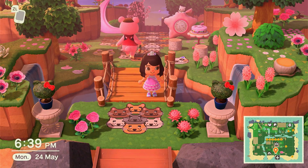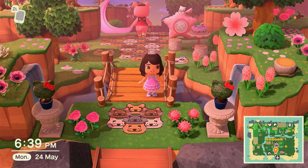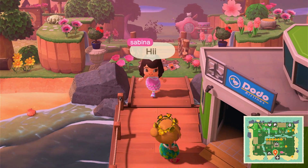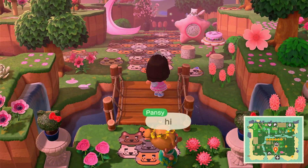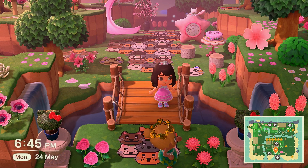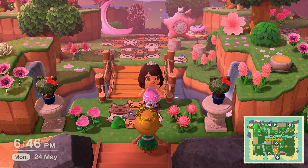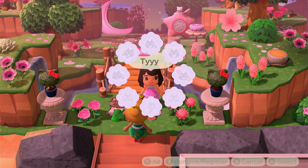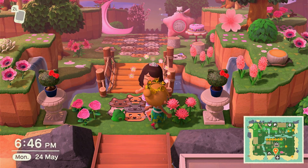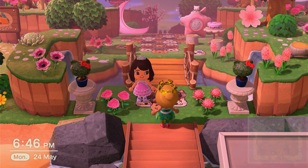Oh yay, we got a nice offer for the iron cutting board DIY, so I'm going to accept that. Hello person, here's the DIY for them. And then they offered the public bench thing — there we go. I really like that outfit, like the gold roses and stuff. Let's wave bye-bye!